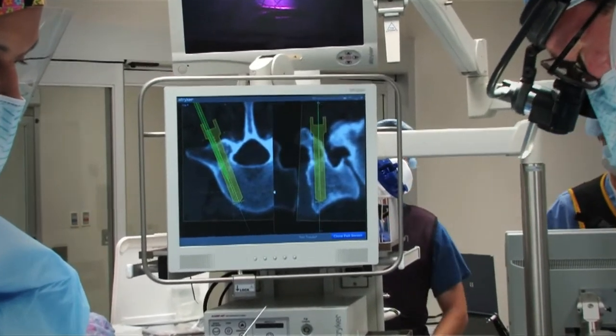The latest system that we're using now, the SpineMap with Stryker, allows us to scan the patient as they are on the table and match it up with a previous diagnostic study they may have gotten at the hospital.